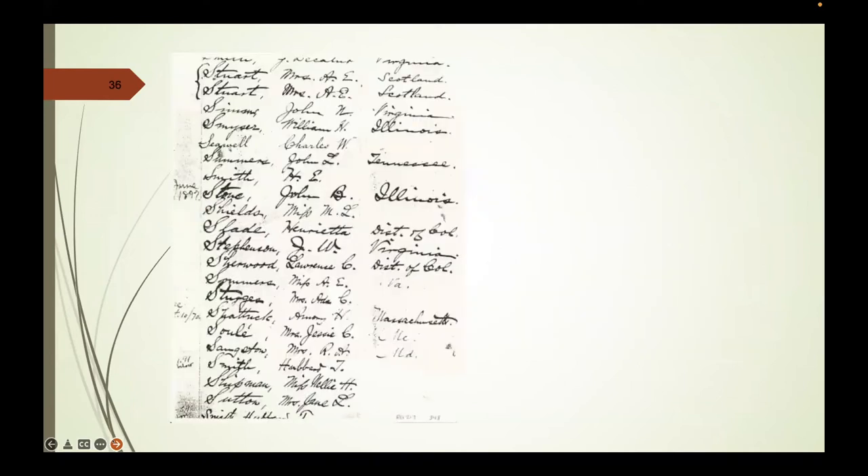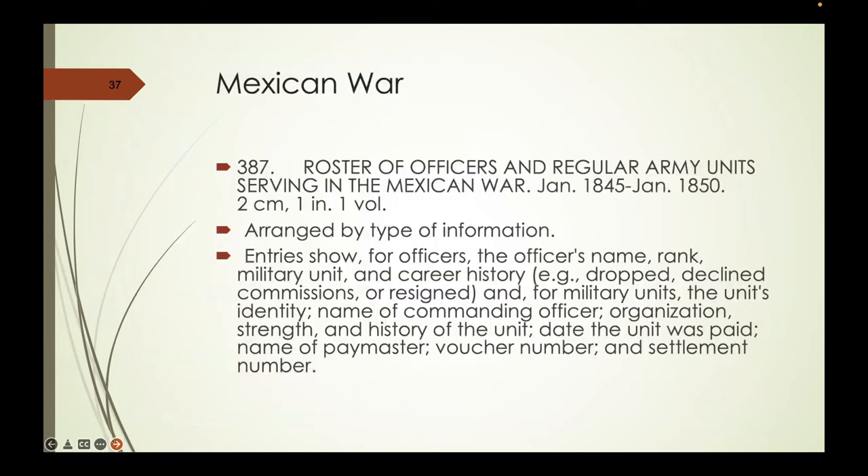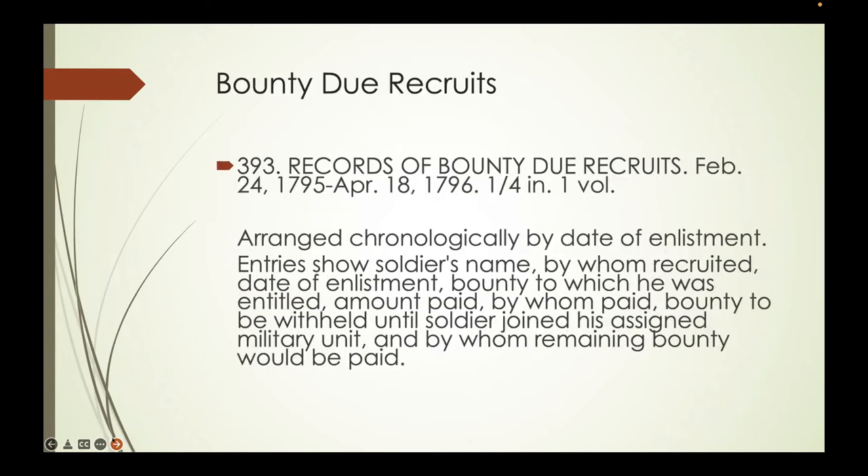For the Mexican War, entry 387 has a roster of officers and regular Army units serving in the Mexican War—a single volume putting all active units involved from 1845 to 1850 in one place, including the unit's identity, the commanding officer's name, the unit's size, what it was doing, when it was paid, and who the paymaster was. Entry 393 deals with the payment of bounty due to recruits from 1795 to 1796—the post-Revolution pre-1812 enlisted men who would end up fighting with Wayne in Indiana.